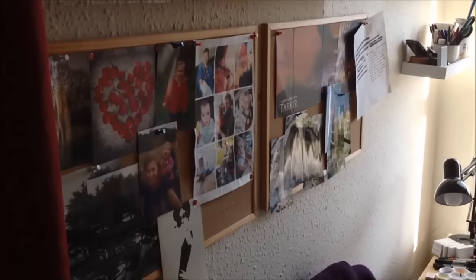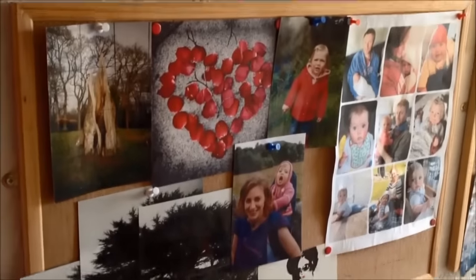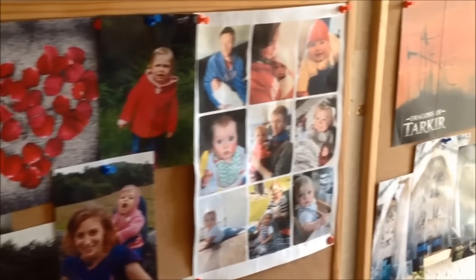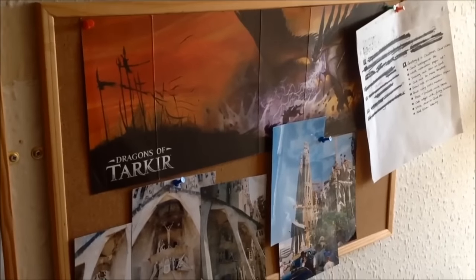So over on the left hand wall, I've got a couple of ideas boards where I've got reference images of stuff that I'm going to do, or pictures from cards that people have sent me, postcards that I like. I've also got the inspirational pictures of my wife and daughter, just in case I'm having a bad day. I've got some more pictures over here — some of my own photo collages of Sagrada Familia in Barcelona and just some other bits of promo artwork.